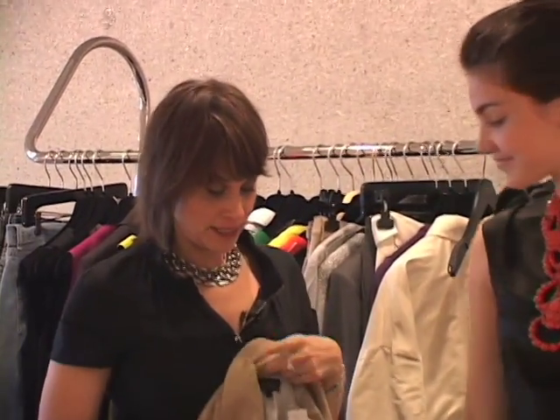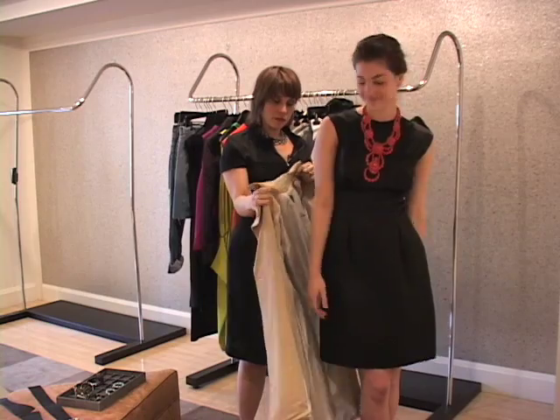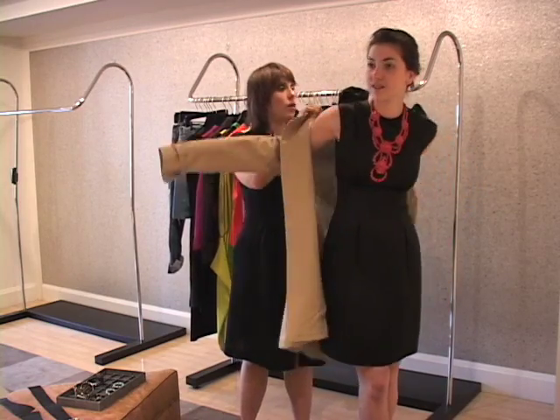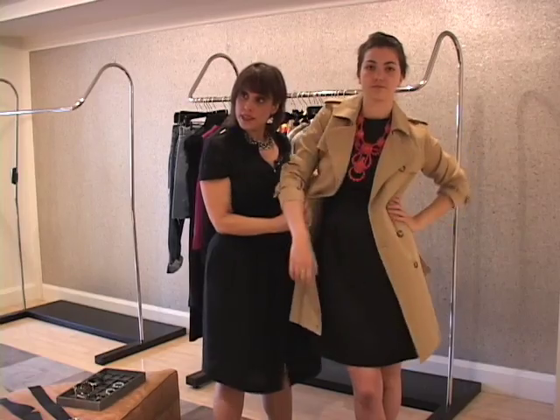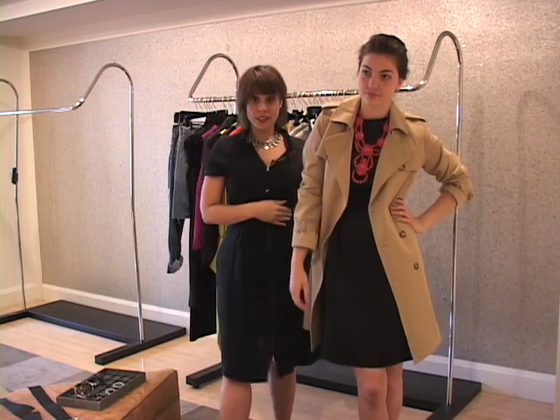What I would do — because the most important thing is to make an entrance — is follow the advice of Audrey Hepburn in Breakfast at Tiffany's and wear a beautiful trench over your cocktail dress, and roll up the sleeve a little bit. Just the combination of the trench and the big necklace is a very chic look.